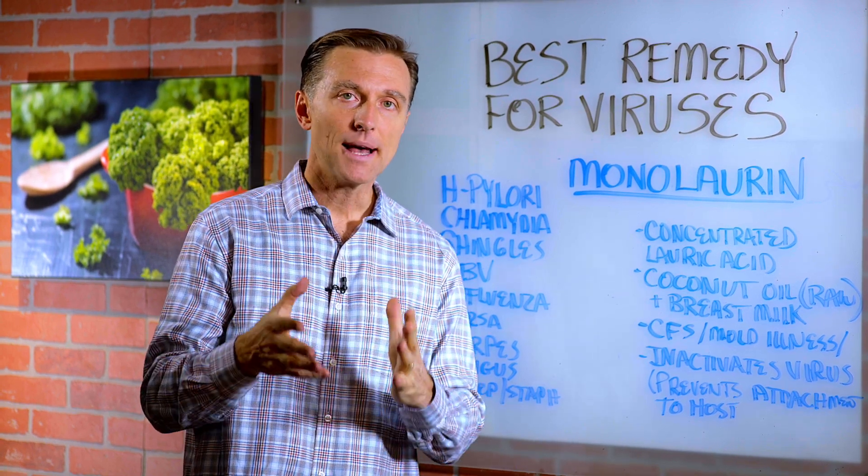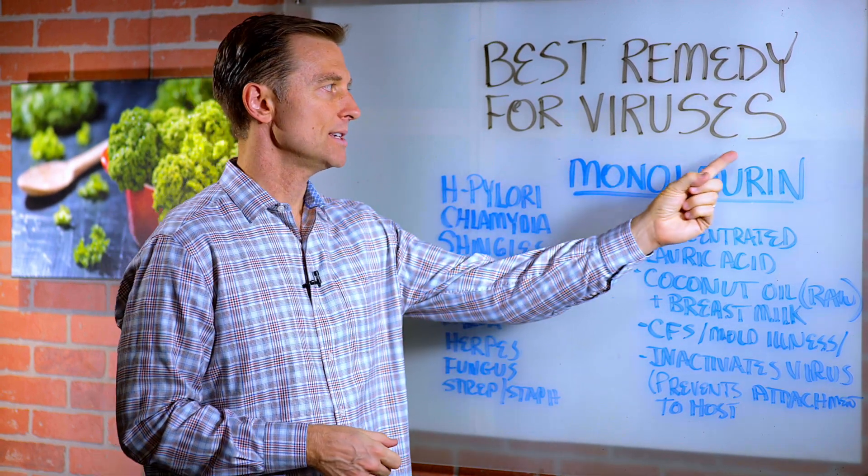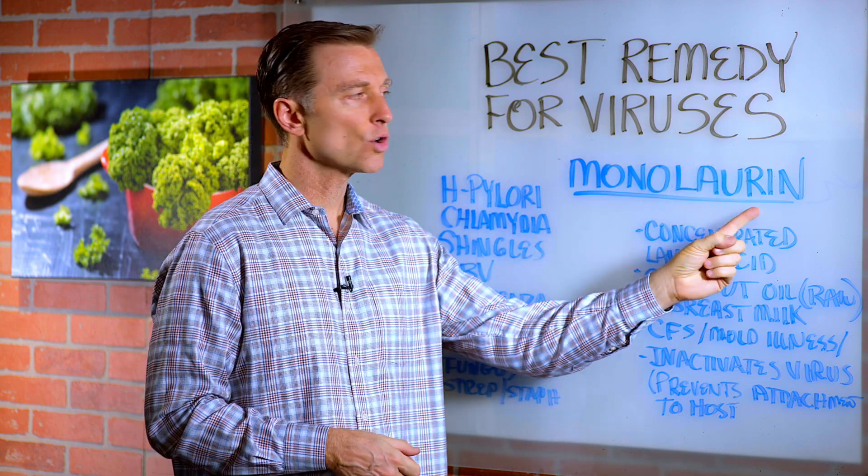Hey guys, in this video we're going to talk about the best remedy for viruses, and that is something called monolaurin.